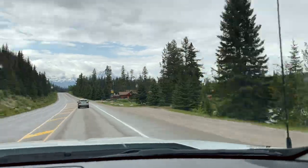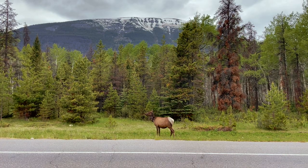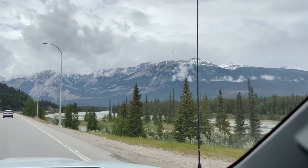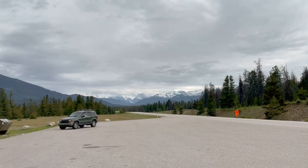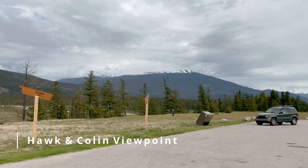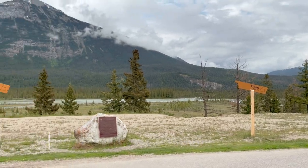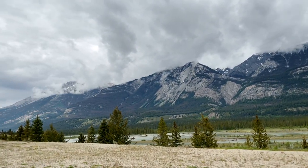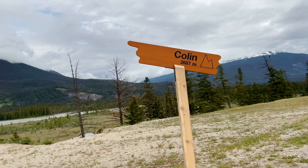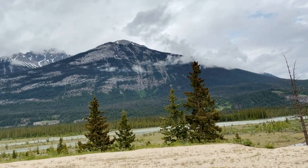After spending approximately half an hour at the Athabasca Falls, our drive continued while we made a few little stops to look at the wildlife. Our next roadside stop was the viewpoint of Hawk and Collin Mountain. This quick stop was perfect for taking a break from driving and appreciating the beautiful views of these mountains.